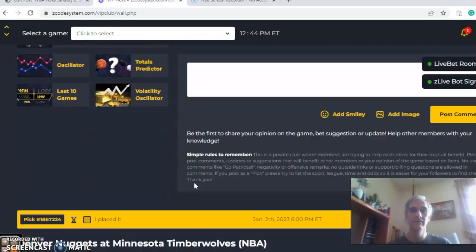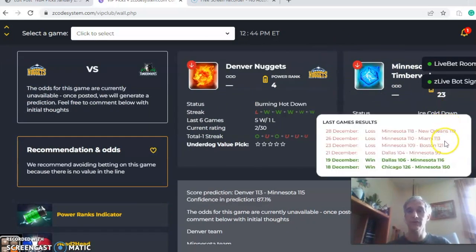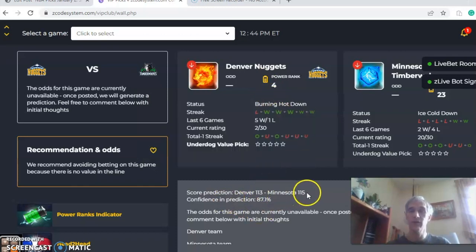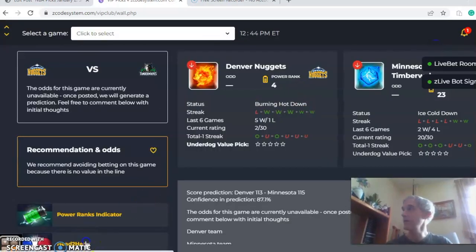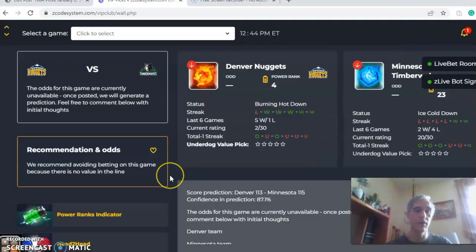Next, Denver and Minnesota — two teams heading in opposite directions. Minnesota has lost their last four, coming in ice cold, while Denver won five straight before losing to Sacramento by a single point and are burning hot. The score predictor shows Minnesota 115, Denver 113, with a high confidence level of 87% for Minnesota to break their losing streak. On the power ranks indicator, Denver clearly has the advantage at plus 27 versus plus 8 for Minnesota. In the head-to-head, the teams haven't met this season, but Minnesota won the last three games between the two, including two on the road.